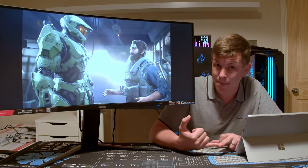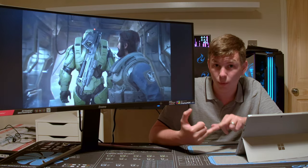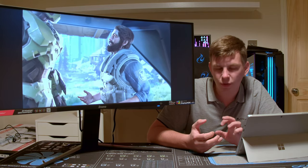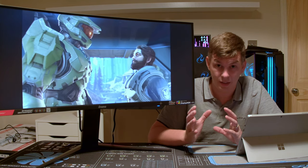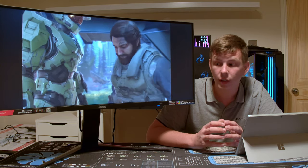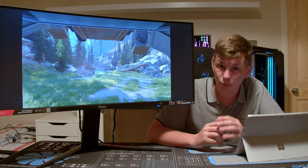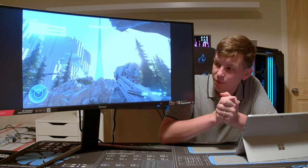Starting with the tech specs: this is a VA panel monitor with a resolution of 3440 by 1440. It's a 144Hz screen and supports AMD FreeSync Premium Pro — the top spec of AMD's FreeSync compatible monitors. It will also work on Nvidia graphics cards, something they implemented a little while ago. This is also an HDR screen.